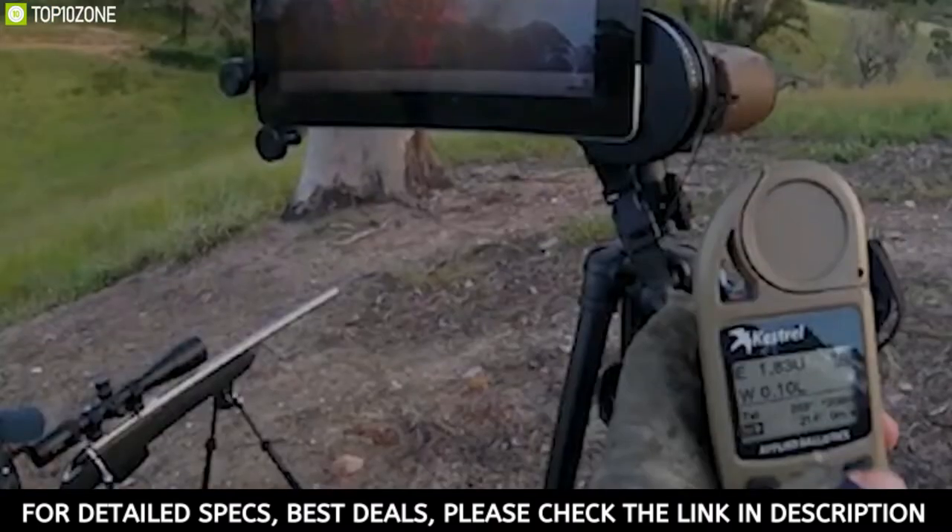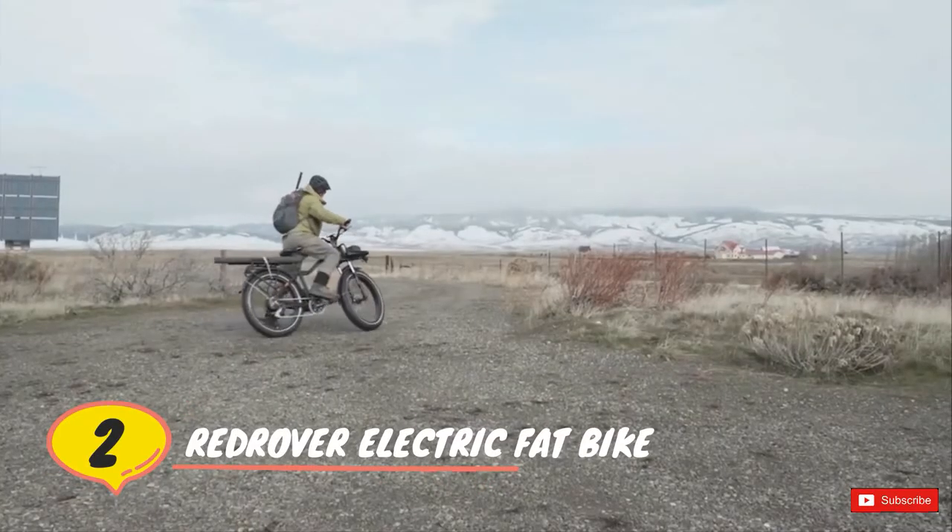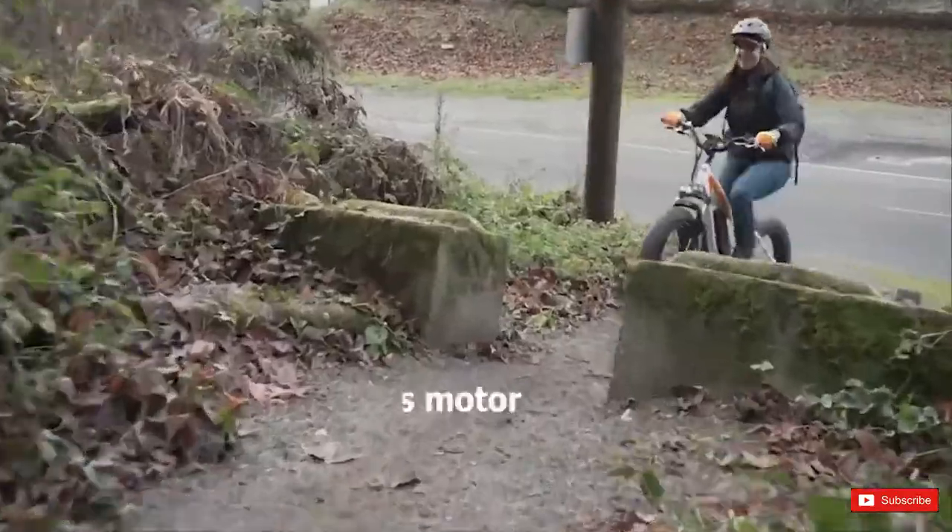Get first shot confidence with the all-in-one long-range shooting solution trusted by top military and hunters.